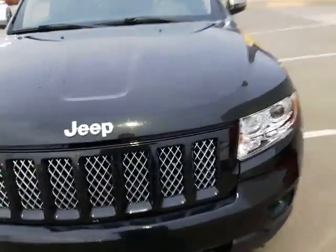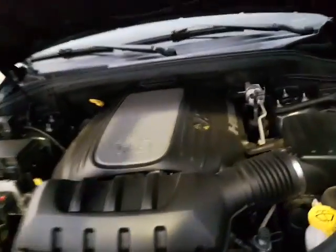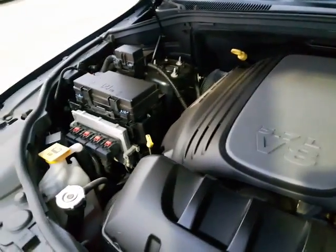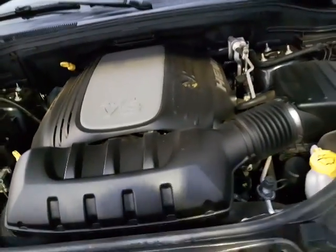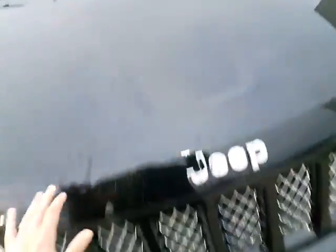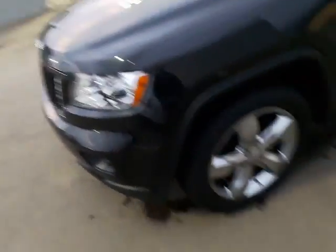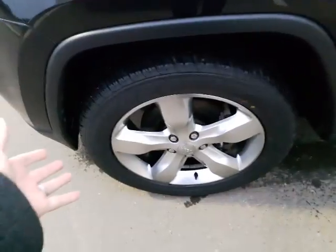So here it is — the beautiful 2012 Jeep Grand Cherokee. Under the hood you've got your 5.7 liter V8. The great thing about these engines is you get tons of power plus good fuel economy, especially on the highway. Up here on the hood, zooming in a little closer, it's got 3M protection on the hood and also on the side panel — so no rock chips on it. And you've got the beautiful rims on here.